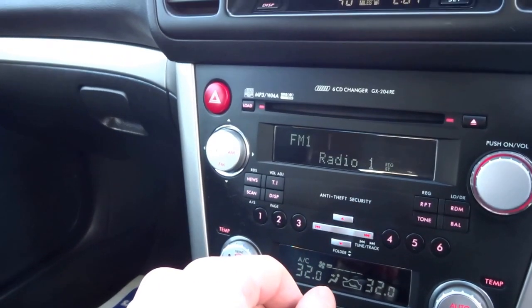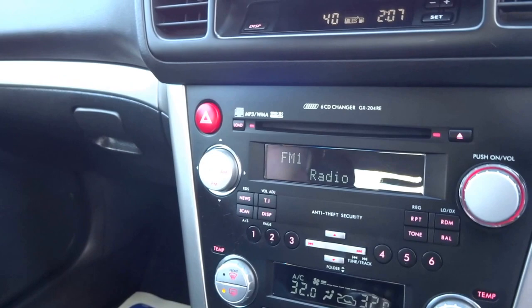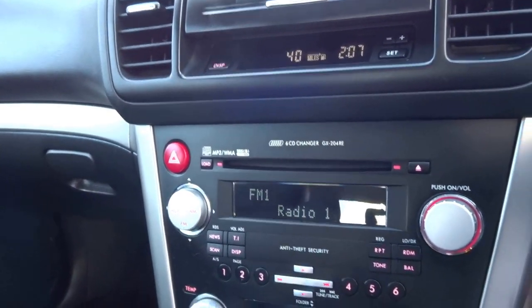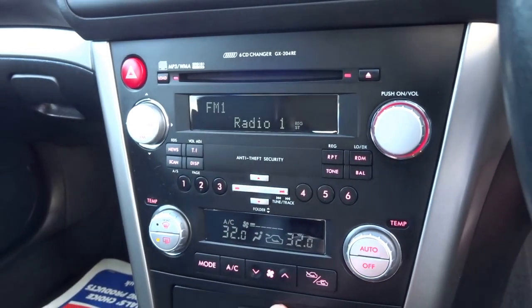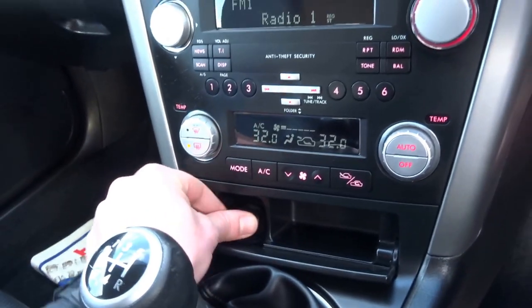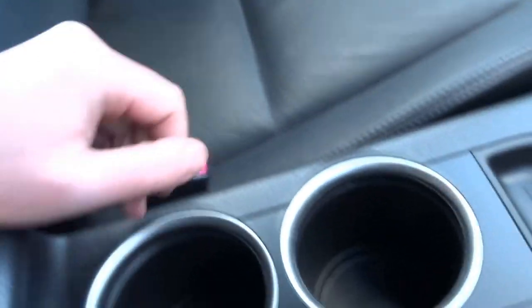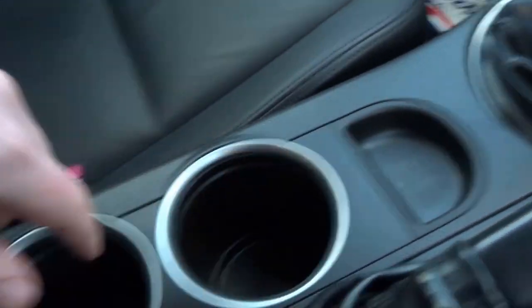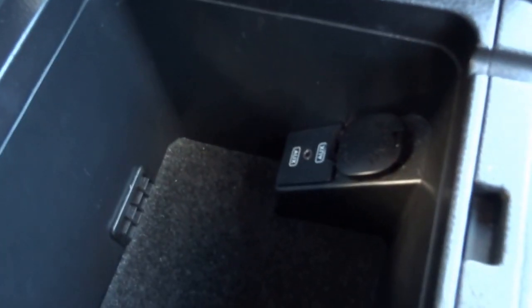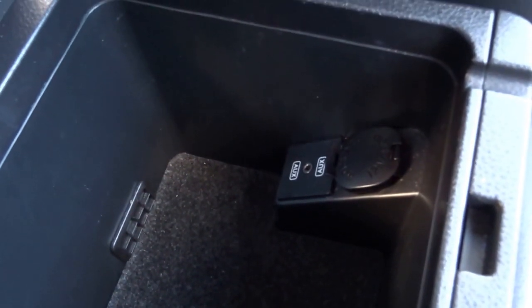Auxiliary input which is a good feature — you can play music on your iPod. AM/FM radio with a CD player. Dual zone climate control for the front passengers. You've got a 12-volt charger in there, a couple of cup holders, coin tray, and electric heated seat control. In here you've got another 12-volt socket with also the AUX jack.